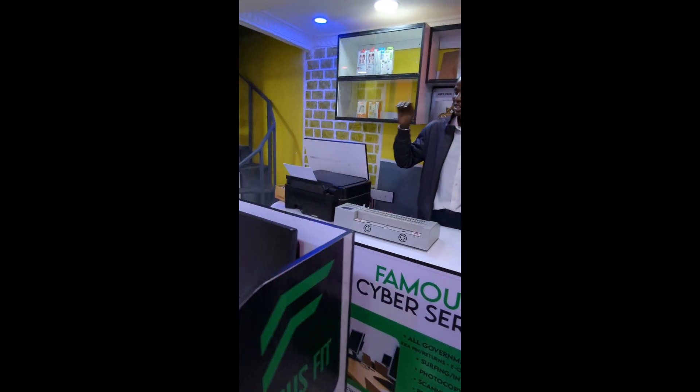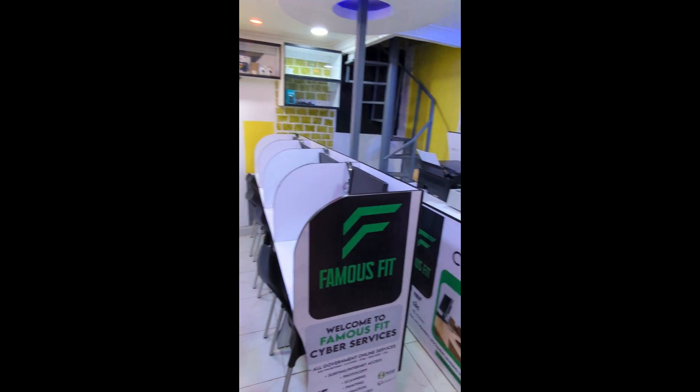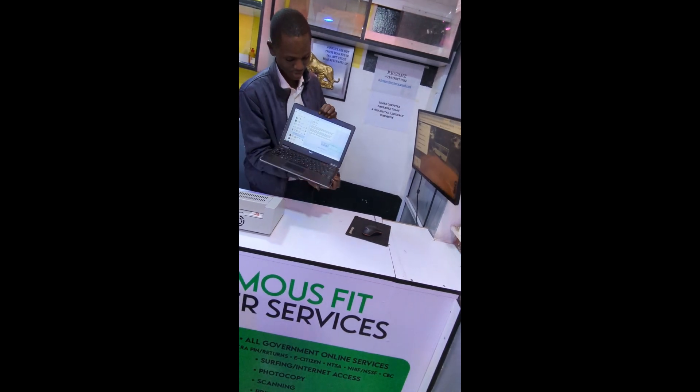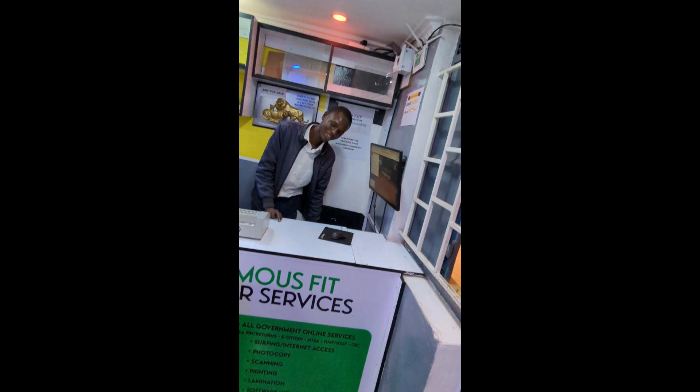Also we are bringing — we are selling laptops soon. We have refurbished laptops, for example this one. Just order yours, you will receive it — fully functioning. Come next time.